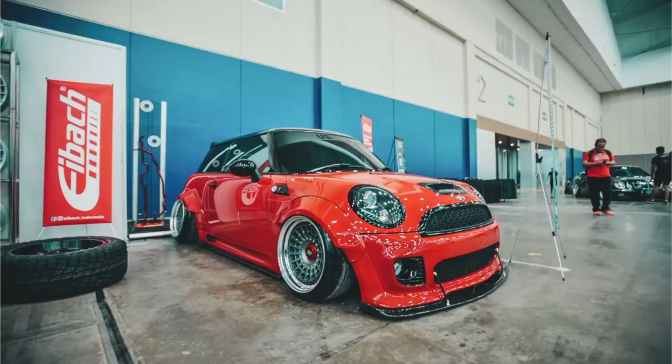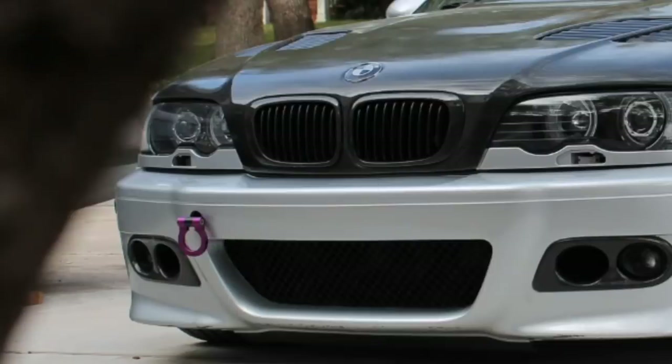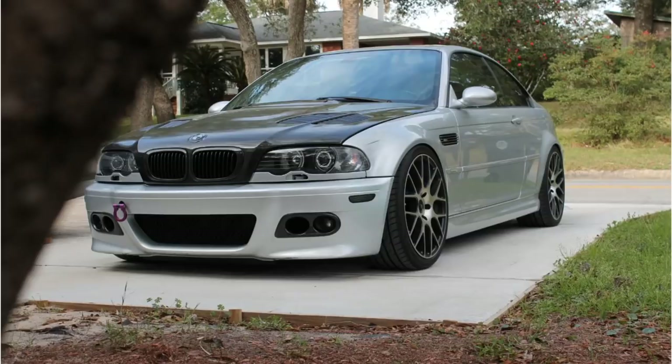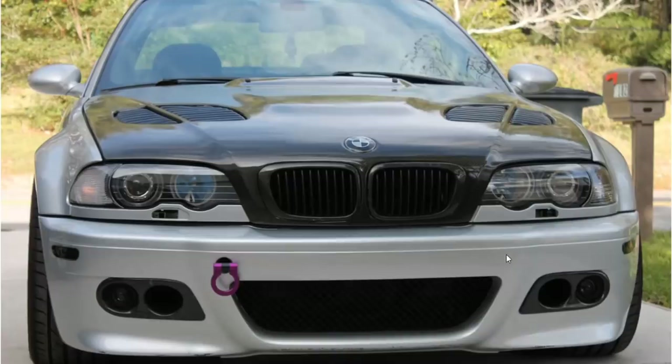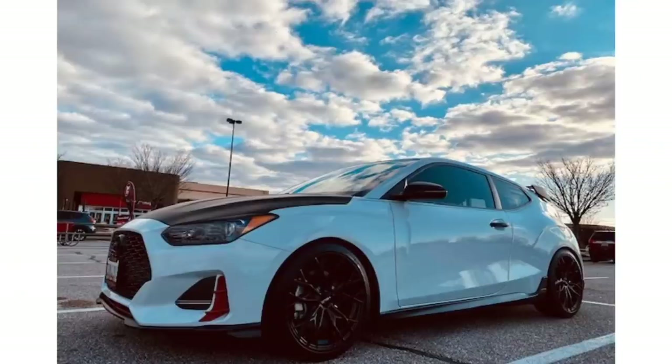Next car, an E46 BMW M3. We do see a tow hook — I know this is a bad start to an import special, but let's get rid of the German cars first, then dive into the Japanese cars. We have a carbon fiber hood, a purple tow hook sticking out of the front, and what looks like some carbon fiber inserts on the fog lights. Honestly it's not bad, but if that purple tow hook were removed it'd be better. Fitment is pretty good, wheels are questionable.